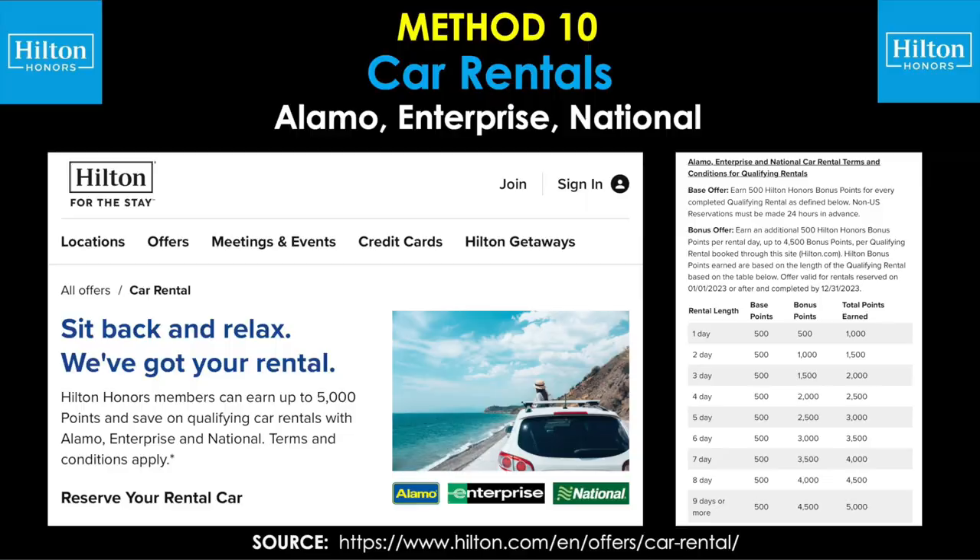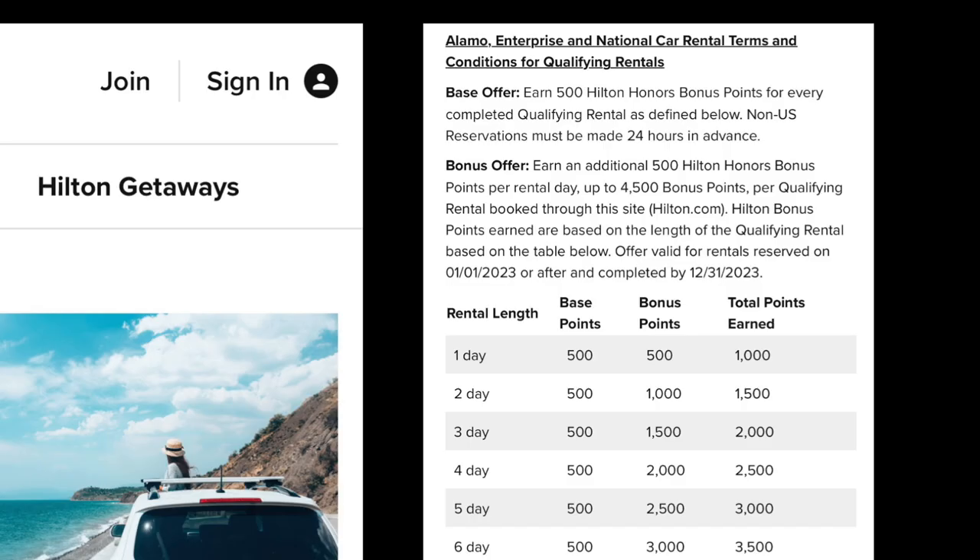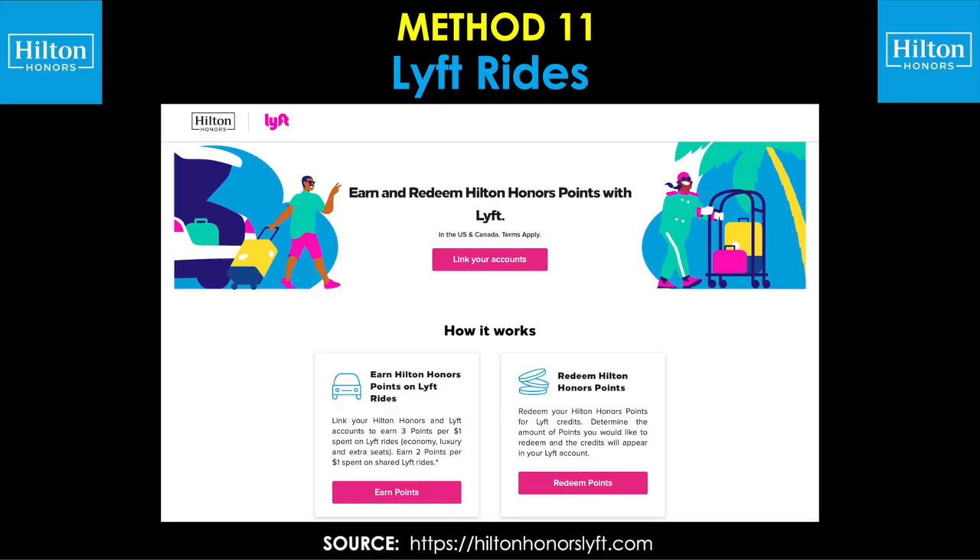Moving right along to method number 10: car rentals, specifically with Alamo, Enterprise, and National. Hilton Honors members can earn up to 5,000 points and save on qualifying car rentals with those partner companies. The base offer is to earn 500 points per rental, and there's also a bonus offer running through the end of 2023 to earn additional points beyond that. Of course, promotions can also vary from one year to the next.